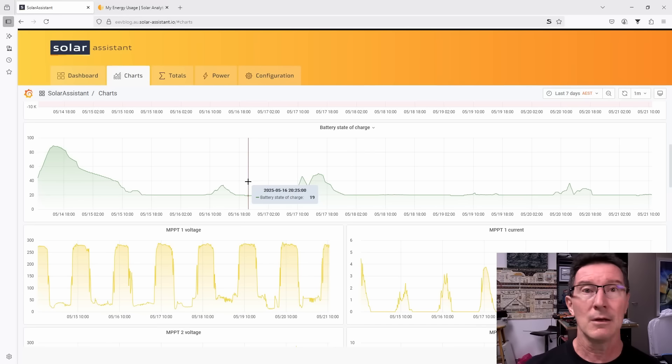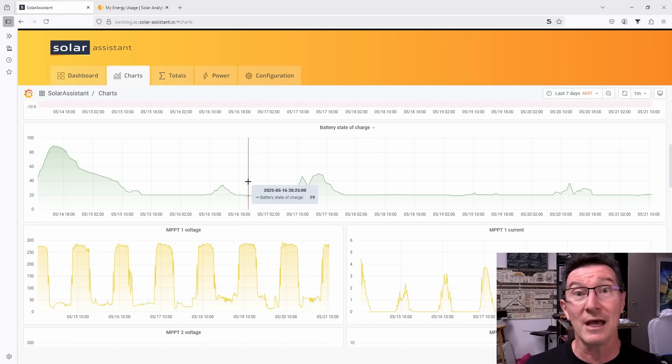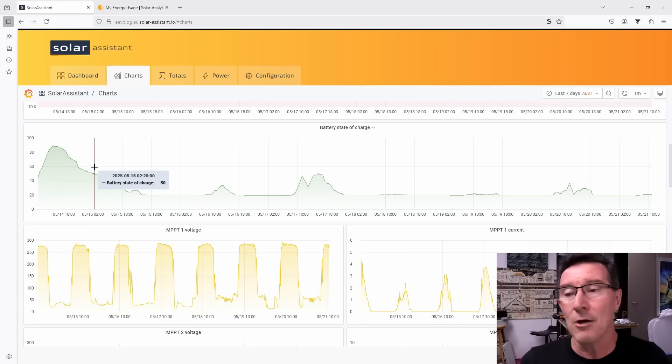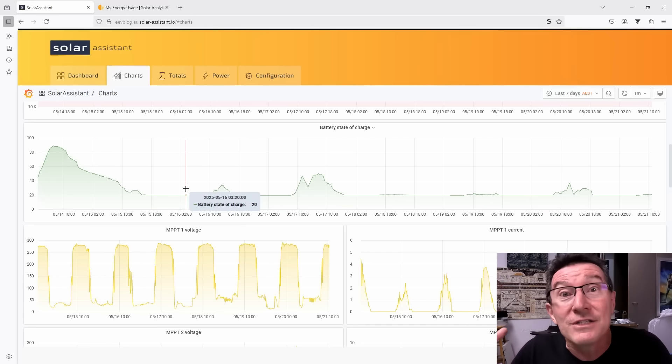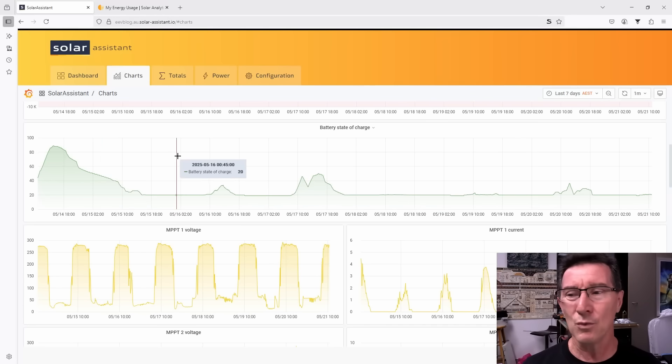Unless of course you were happy to have your power go out if you have four or five days of bad weather in the middle of winter. Summer's great — we have oodles of excess energy. And I live in Sydney, which is one of the best solar insolation cities in the world. But we still get a week of just cloud, overcast, rainy weather sometimes, and you can come a gutser.